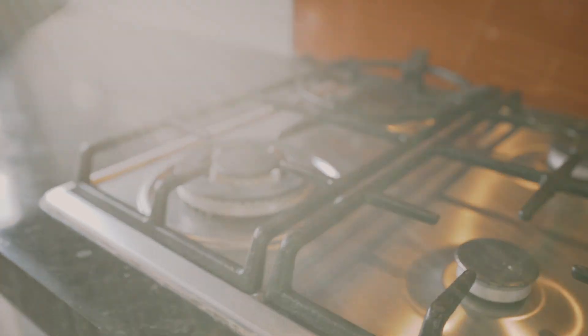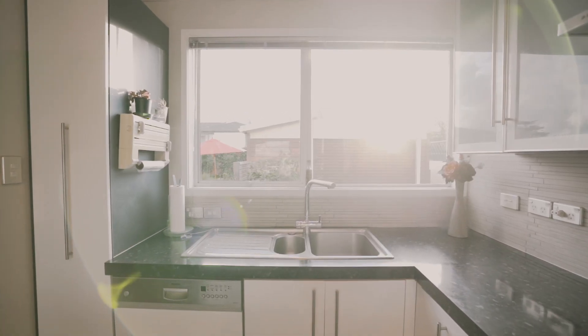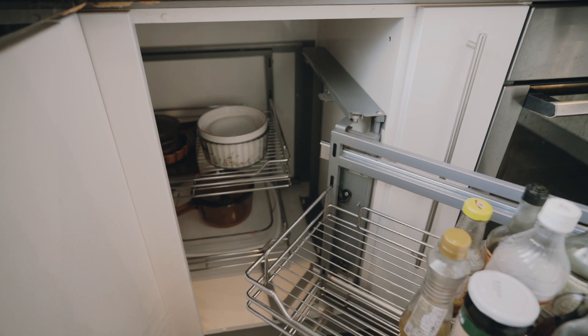The kitchen has been recently renovated with a large benchtop, gas hob, feature red splashback and lots of cabinets, including a space-saving storage system.